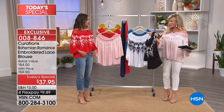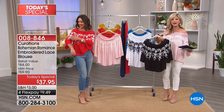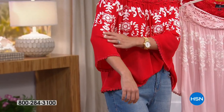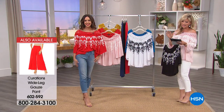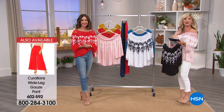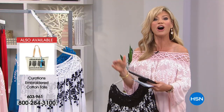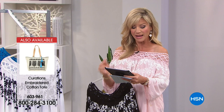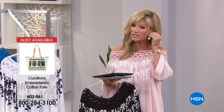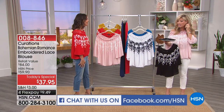The embroidery isn't just on the front — look at how it's even done on the arm, continuing the story. The contrast is just enough. This top should be $84 — today we've got it for $37. It's such a steal. Jeannie, thank you for the wonderful compliment — I'm responding to every one of your questions as Evelyn because we are doing a simulcast live right now on HSN's Facebook page. Keep the questions coming.